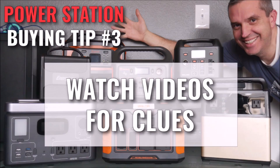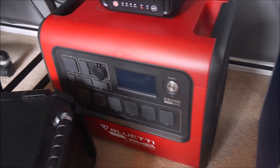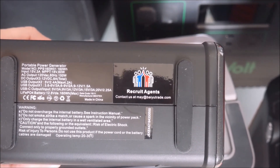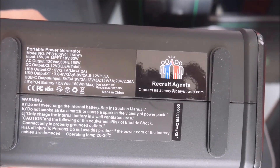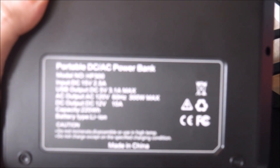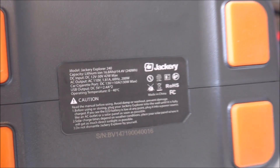Tip number three: watch a YouTube review video, but not for the reason you think. Watch it and look for clues that are not spoken. Pay attention during the unboxing and close-up shots — especially to the packaging, the owner's manual, and the product label. If you can see the label clearly, look to see if it has the brand name on it. If it doesn't, it could be a clue that you're looking at a copycat or a generic design that's OEM'd by numerous brands. Here you can see this Energizer unit is licensed by a company you've probably never heard of, and this JazTech unit has no branding on the label, meaning it's probably a design shared by many brands. Most manufacturers with a reputation to uphold are proud to put their brand label on everything.